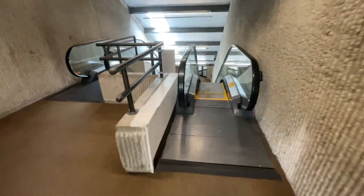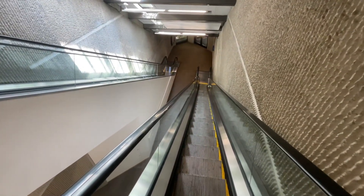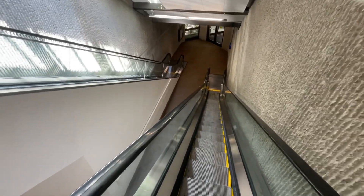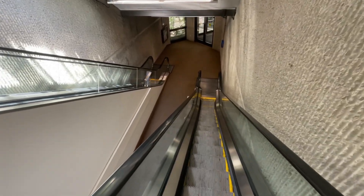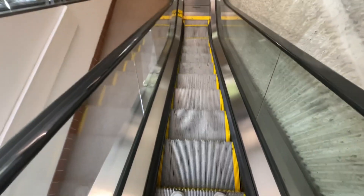These are the escalators at the Nationwide Skybridge, downtown Columbus. Got some Schindler 9300s. I think these are 9300 AE, could be wrong. They're single file though, which is pretty interesting. A little bit dirty too.